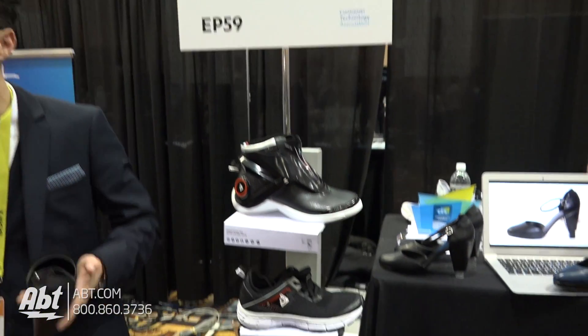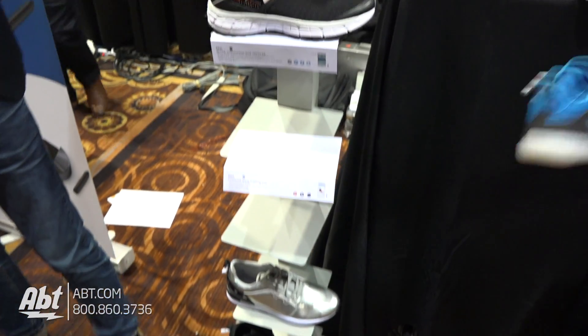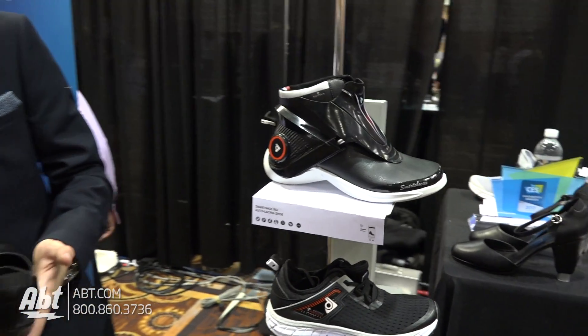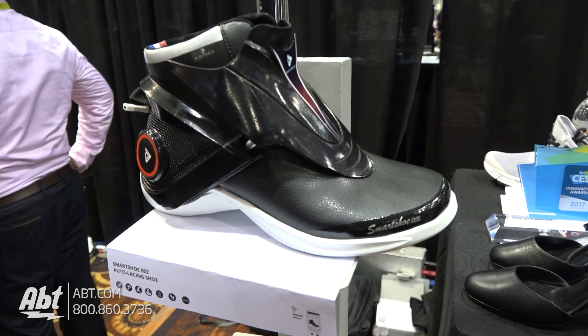Hi guys, so I'm from DigitSoul and we are presenting the first ever connected footwear collection. We have different connected shoes with different features — running shoes that can adapt themselves to the needs of every runner, running shoes that can talk to you.